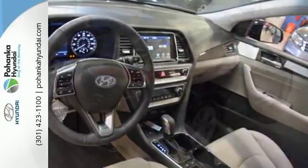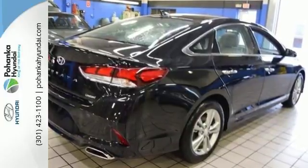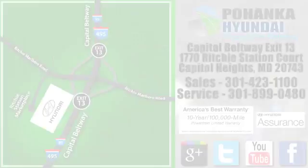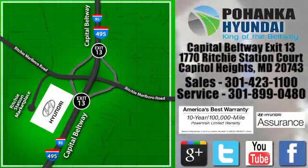Experience an extraordinary blend of comfort and style. Test drive this Sonata today. Visit Pohanga Hyundai, King of the Beltway. We're conveniently located on the Capitol Beltway at Exit 13, 1770 Ritchie Station Court in Capitol Heights, Maryland.